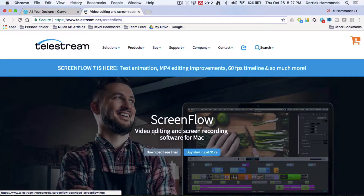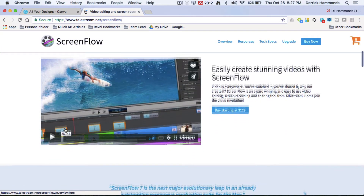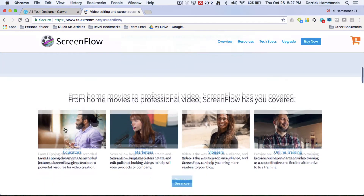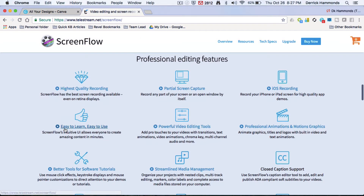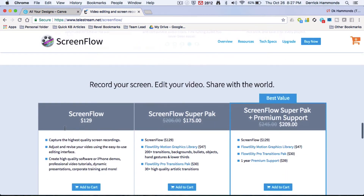I'm also using ScreenFlow, which is an excellent tool as well. It allows you to put in lower thirds, add other videos, and make the video more popping and appealing. I'll show you an intro video I did for my wife and her new website that's coming out soon — that's kind of the range of things I'm using.